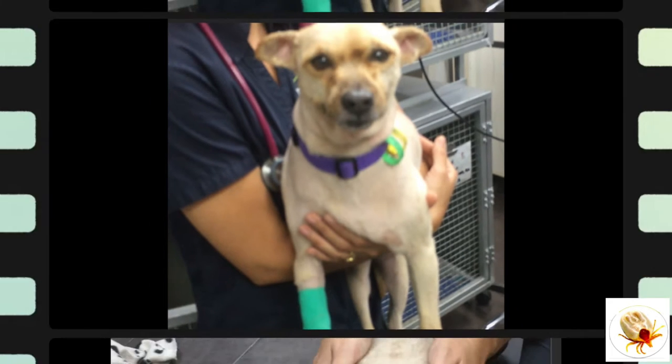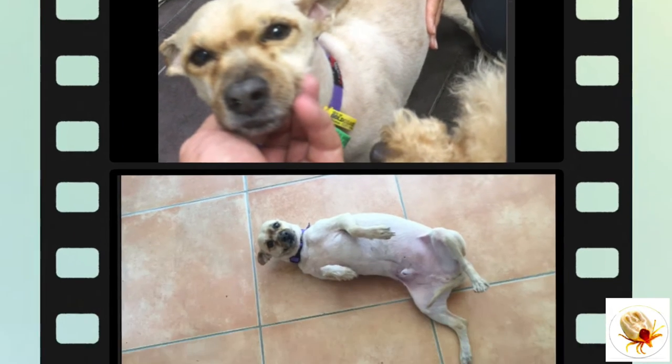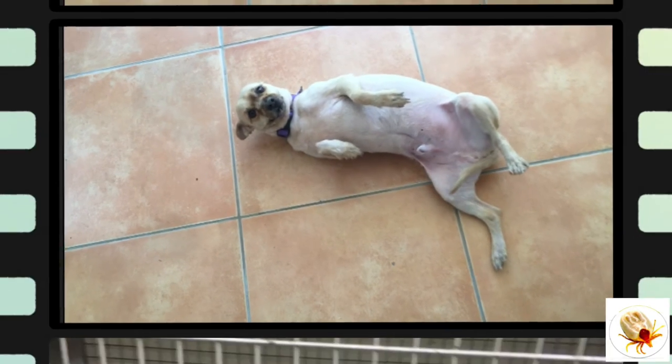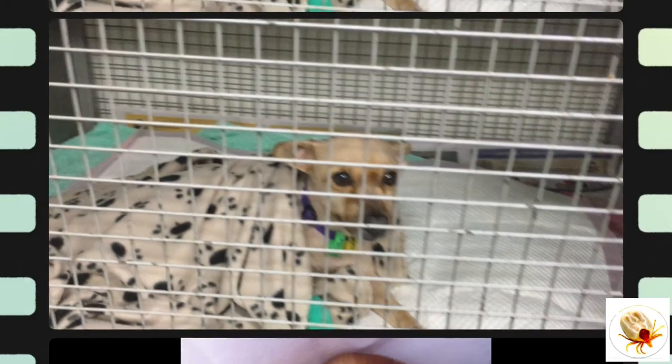Send us a comment if your dog has ever had a tick or had a similar experience — we'd love to hear your story. If you like this video, please subscribe, give us a thumbs up on Facebook, and above all have a fabulous week.